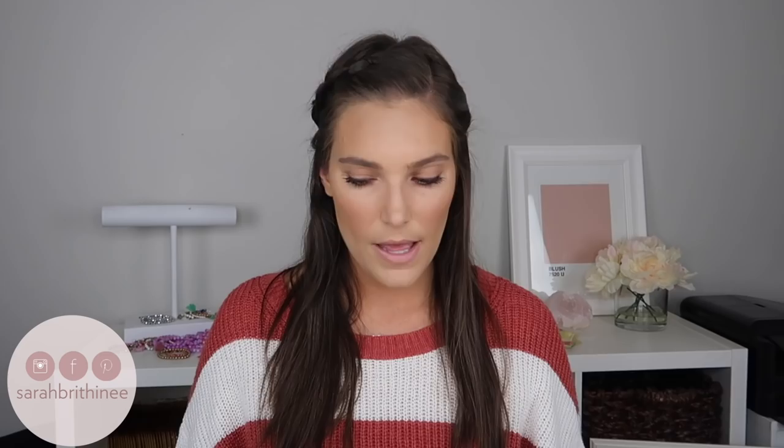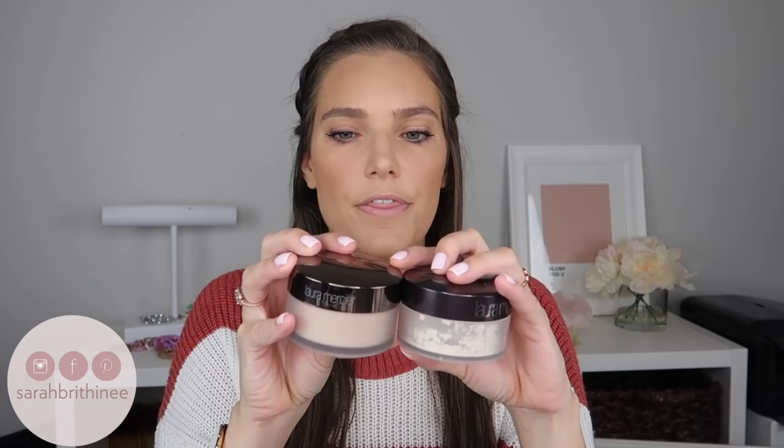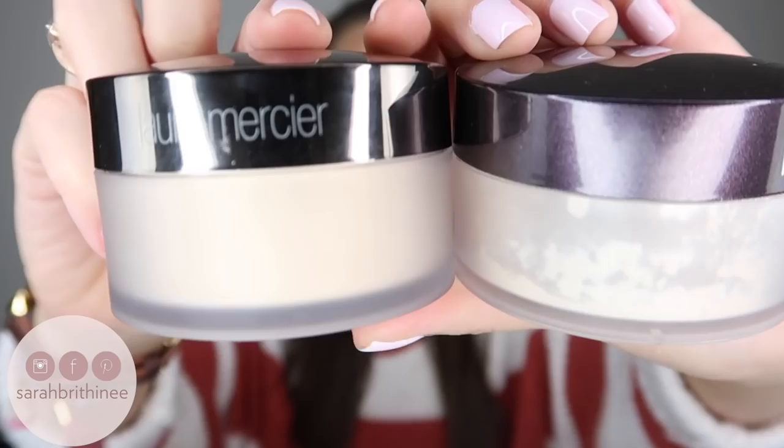Today I put one on each side of my face and I will show you guys that demo in a couple of minutes. First I just wanted to talk about the claims, the packaging, and the product. The packaging is pretty similar to the original — the glow version's top is a little more metallic. They both retail for $38 and both come with one ounce of product, so as far as that goes, everything is the same.